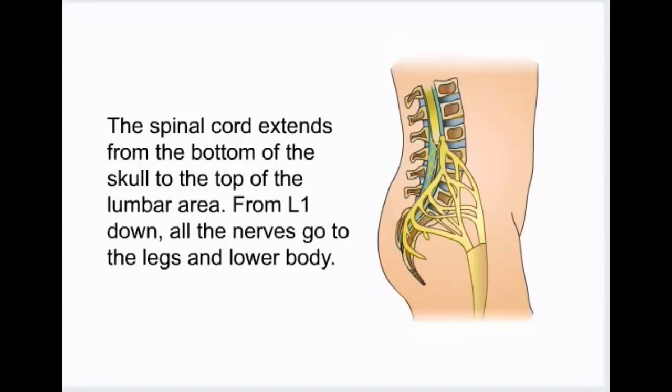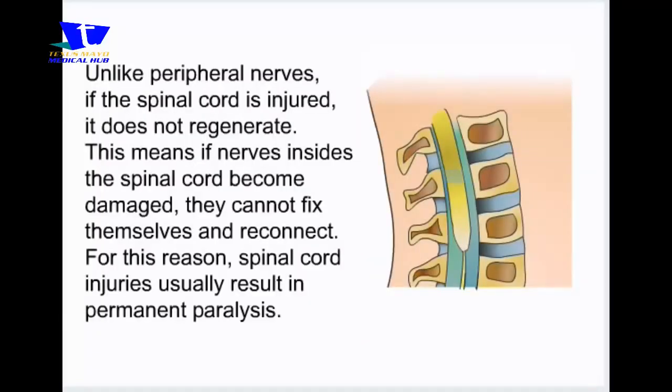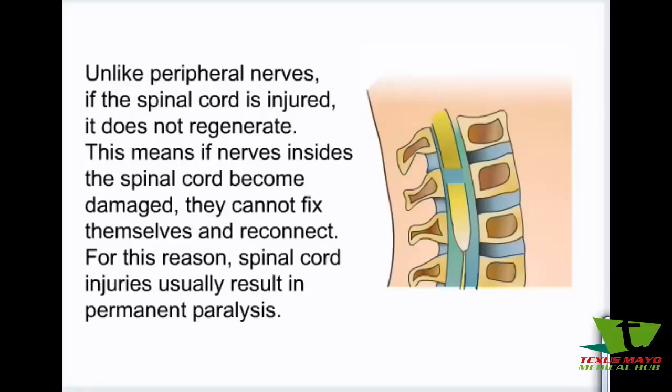The spinal cord extends from the bottom of the skull to the top of the lumbar area. From L1 down, all the nerves go to the legs and lower body. If injured, the peripheral nerves may heal themselves and regenerate. For instance, if a person accidentally gets their finger cut off and then reattached with surgery, the nerves may grow back and the finger may feel again. Unlike peripheral nerves, if the spinal cord is injured it does not regenerate. This means if nerves inside the spinal cord become damaged, they cannot fix themselves and reconnect. For this reason, spinal cord injuries usually result in permanent paralysis.